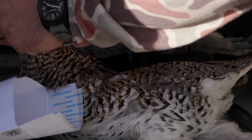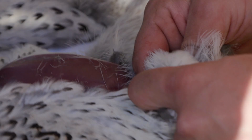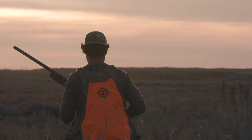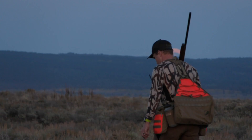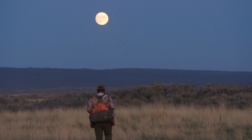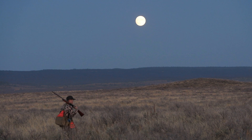We end up cleaning all the sharptails, which is one of my favorite game meats, and give the dogs a rest till the evening. We hunt the last hour of daylight without moving any birds, and plan to head out in the morning to hunt near the lek where we saw the sage grouse the day before.